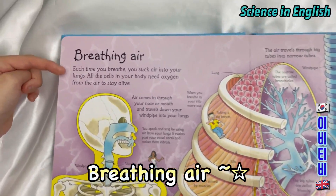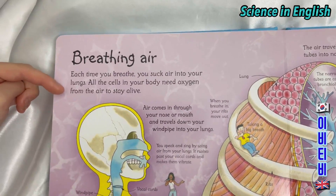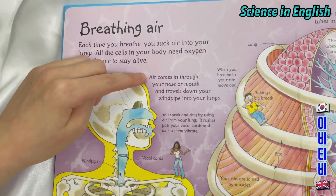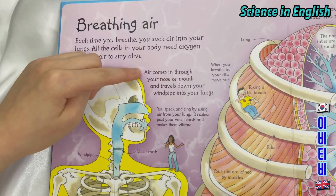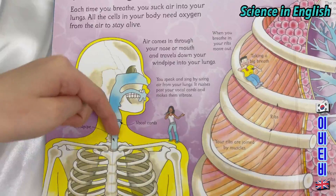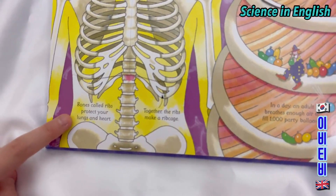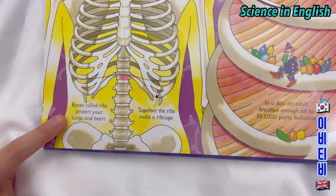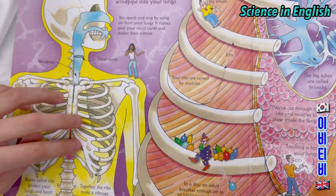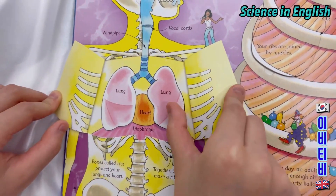Breathing air. Each time you breathe, you suck air into your lungs. All the cells in your body need oxygen from the air to stay alive. Air comes in through your nose or mouth and travels down your windpipe into your lungs. Bones called ribs protect your lungs and heart. Together the ribs make a ribcage.